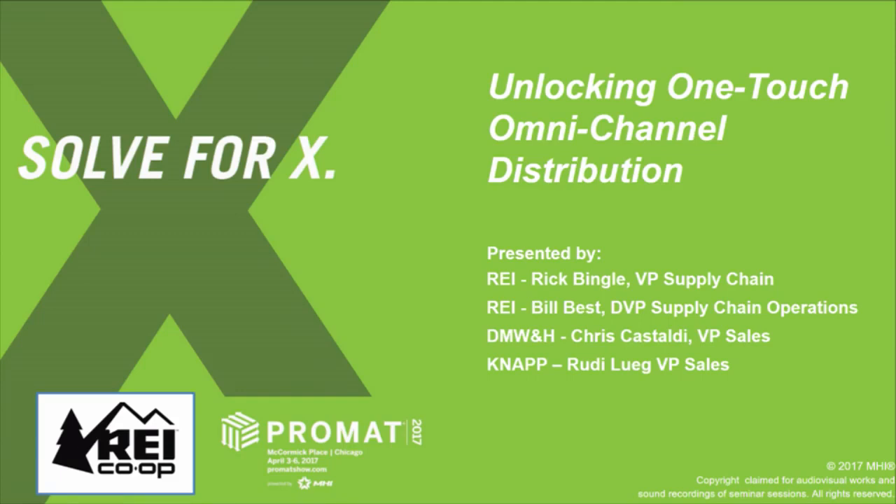Good morning. We want to share with you our technology choices journey from the REI distribution center. My name is Bill Best, the divisional vice president responsible for supply chain operations across the three distribution centers.